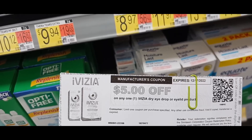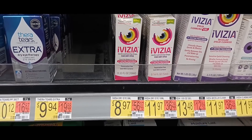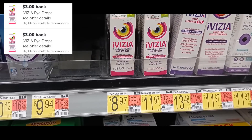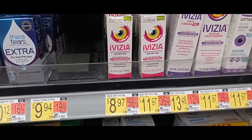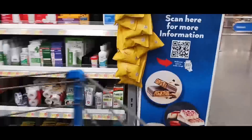This deal is on Ivizia, priced at $8.97. We're grabbing one and using the $5 printable from their website — I'll link that in the description. You'll pay $3.97 out of pocket but get back two different rebates on Ibotta for $3 each, making this a $2.03 money maker. I only have one rebate left so it'll be 97 cents for me.